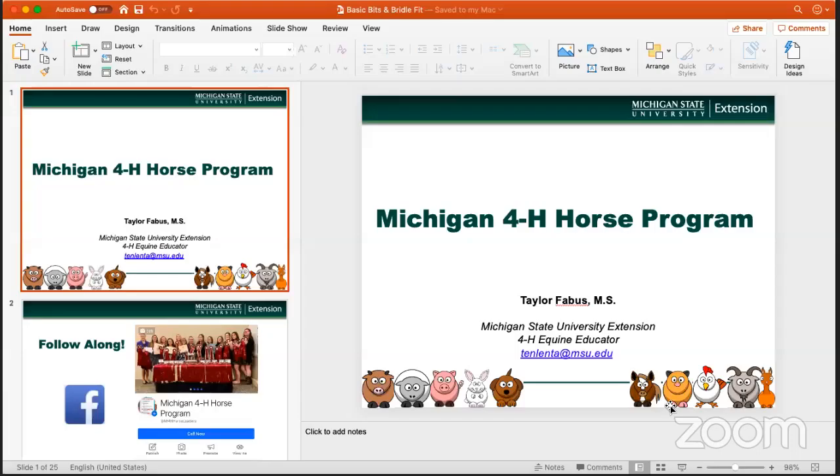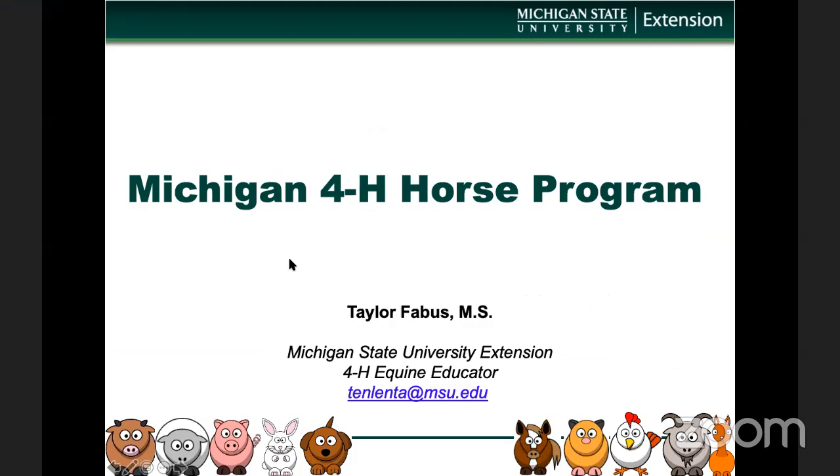All right, it looks like we are live. I'm going to share this link to this live video over on our Michigan 4-H Horse Program Facebook page so that people know they can watch. And then I will jump right into our lecture. Let me go ahead and share my screen. Hopefully now you can see a PowerPoint. We are going to have about a 30-minute lunch and learn lecture.